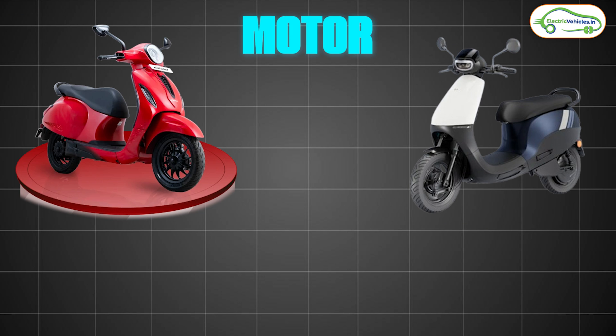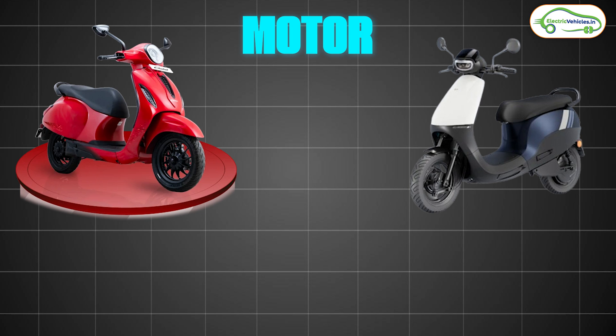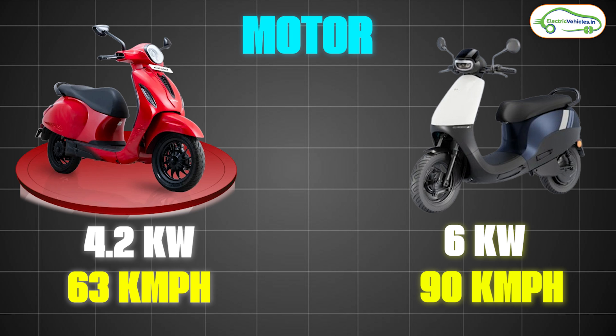On the motor front, the Bajaj Chetak 2901 comes with a side-mounted motor. The company hasn't specified the exact capacity, but previous versions used a 4.2 kW motor, so we can expect around 3.5 to 4 kW peak power here, with a claimed top speed of 63 km/h. The Ola S1X comes with a 2.7 kW nominal and 6 kW peak BLDC hub motor, with a top speed of 90 km/h — or 85 km/h in the 2 kWh variant. In terms of performance, the Ola S1X wins.